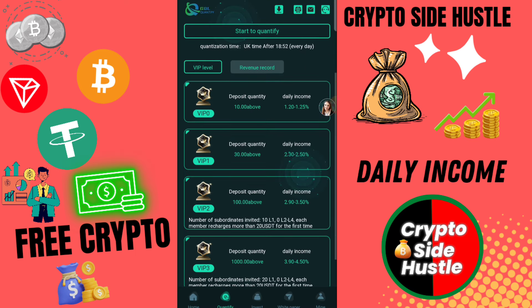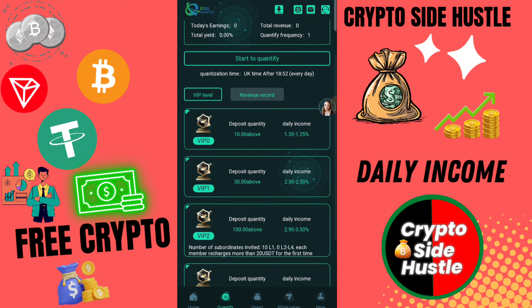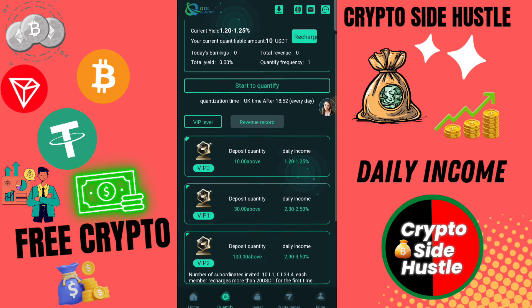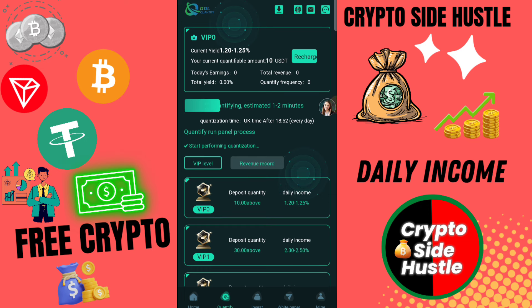Here you can check: VIP 1 is automatically upgraded, daily profit 3.3 USD, and total 594 USD. If you upgrade to VIP 2 you need 83 USD, daily profit 24 USD. If you upgrade to VIP 3 you need 278 USD, daily profit 69 USD. If you increase your VIP account, the investment amount and daily profit also increase.